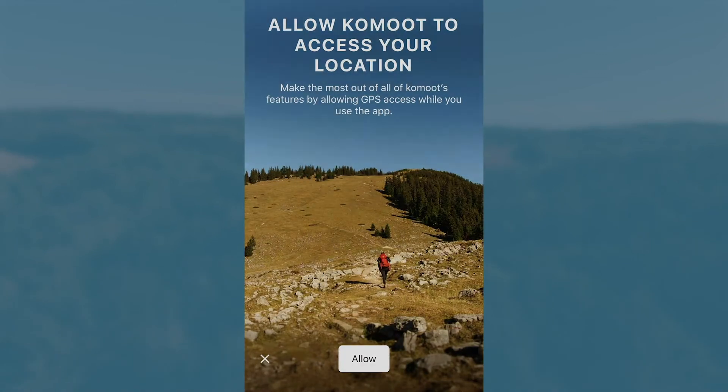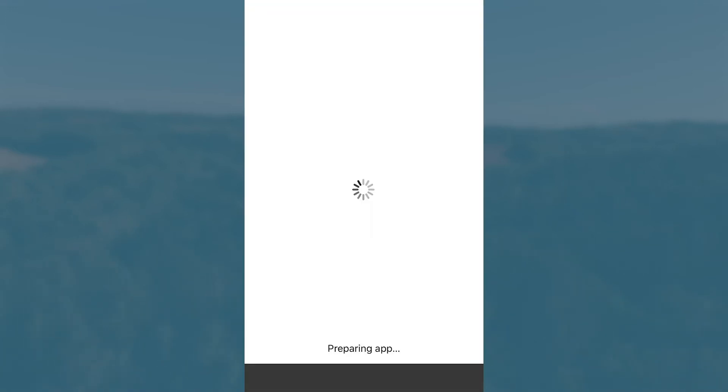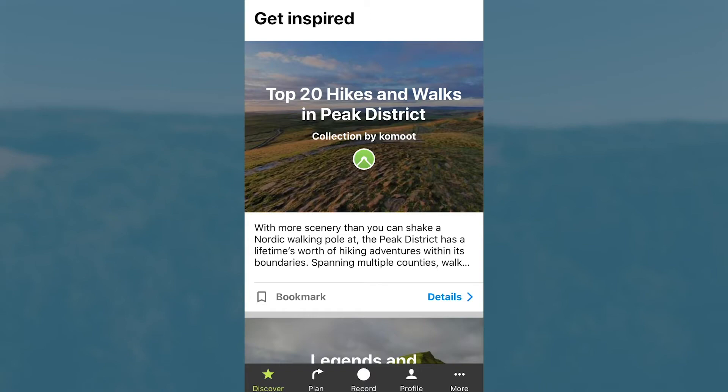Once you've registered, make sure you enable all of the location settings, and then you are all set up and ready to use Komoot.